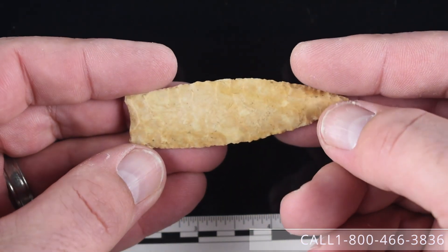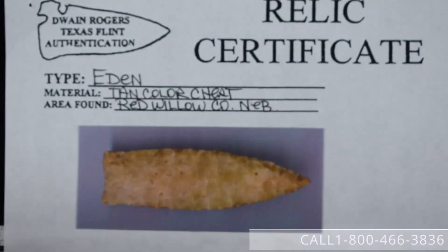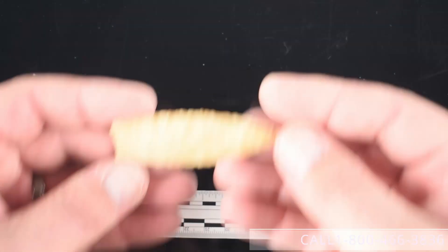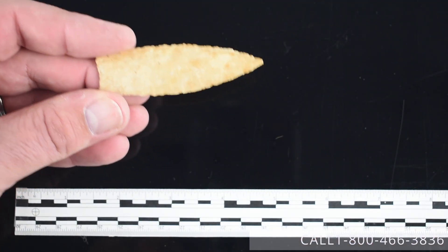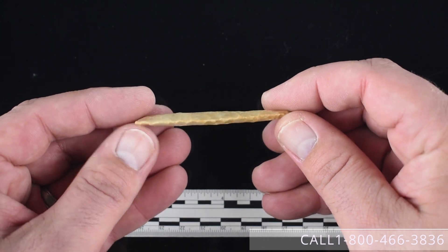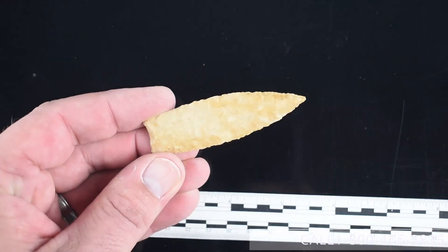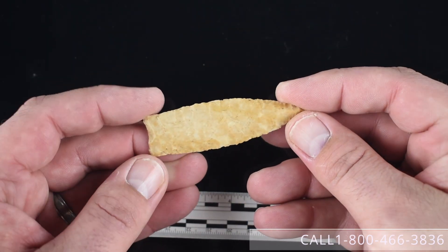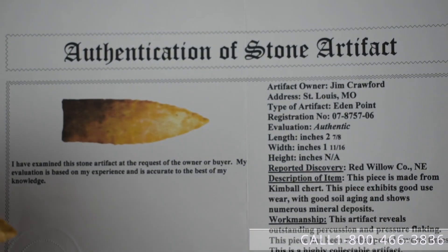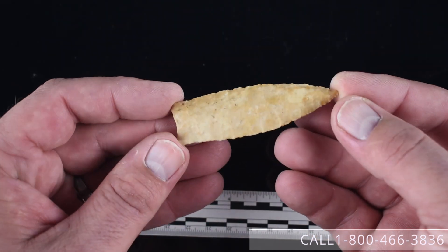Item twenty-five has a Rogers paper on it as an Eden from Red Willow County, Nebraska, formerly of the Jim Crawford Collection. If you knew Jim, you'll note in the Maury Meadows paper on the piece that it has Jim's characteristic Kiwi shoe polish on it in the photo. It's a nice tan colored chert material and measures two and seven-eighths inches long. It also has a Roy Motley COA as well, also as an Eden. We'd like to get $2,250 for this piece.